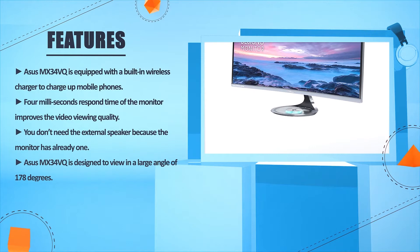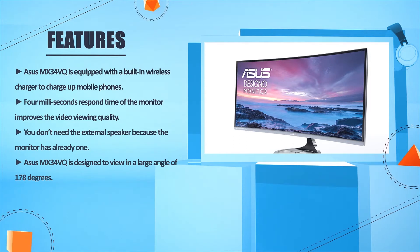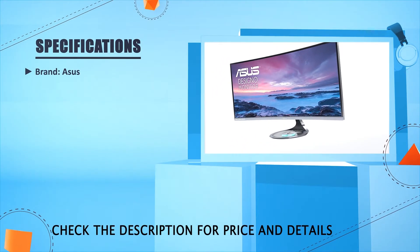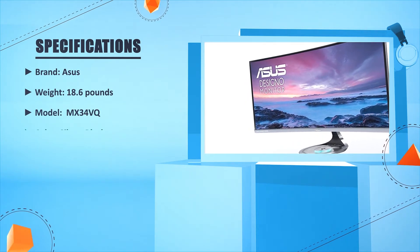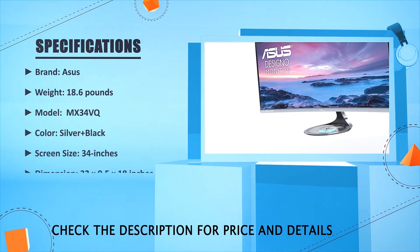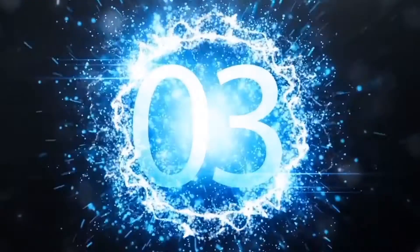The ASUS MX34VQ is designed to allow viewing at a large angle of 178 degrees. Brand: ASUS. Weight: 18.6 pounds. Model: MX34VQ. Color: Silver plus Black. Screen size: 34 inches. Dimensions: 32 x 9.5 x 18 inches.